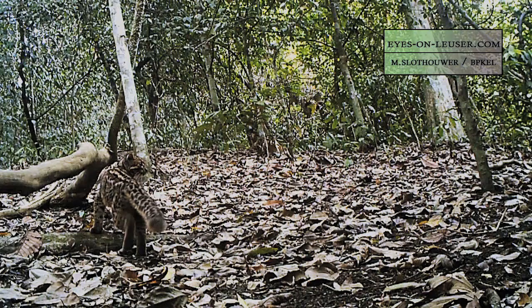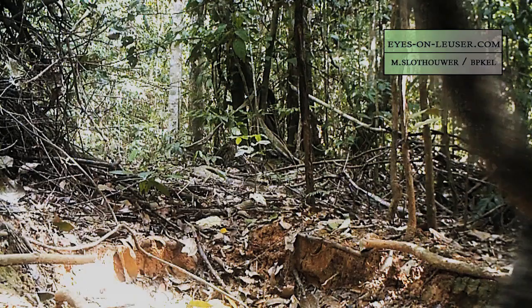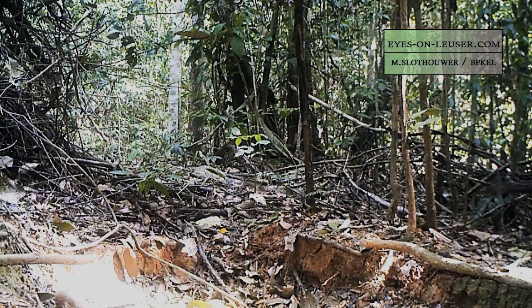New video has been released of an elusive and little-known small cat known as the marbled cat. Similar in size to a domestic cat, it has very distinct fur markings, similar to a clouded leopard. It's believed to spend most of its time up in trees, using its tail — which is nearly as long as its body — for balance.